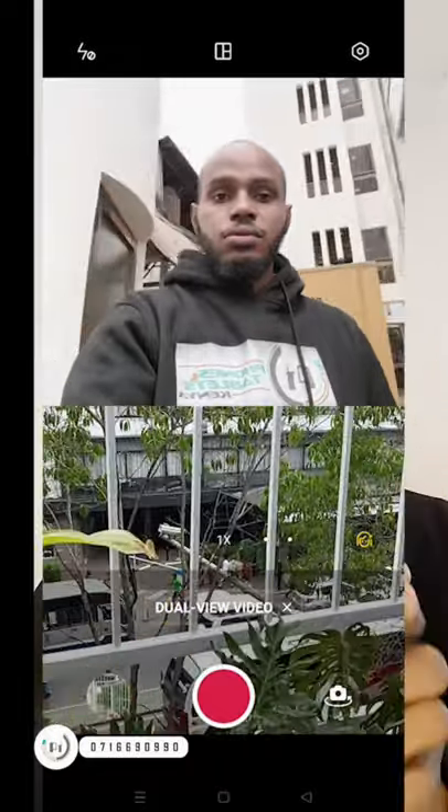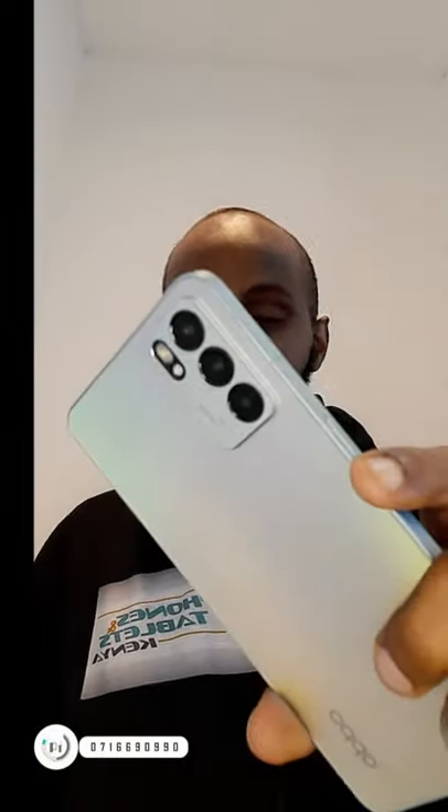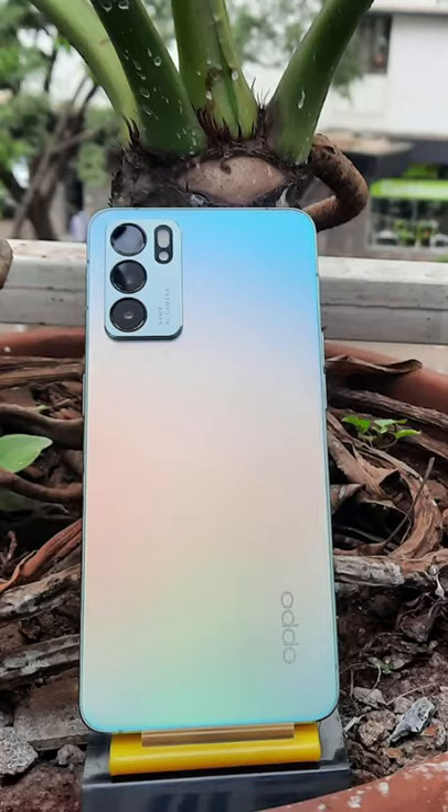Oppo has really managed to do the camera perfectly. We just hope this one launches in Kenya as soon as possible, but even before then you can pre-order with us, and as soon as it launches we'll deliver it to you.